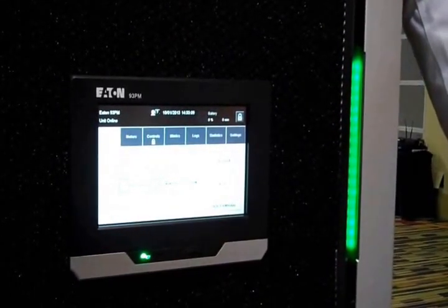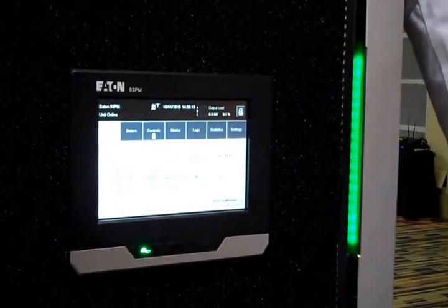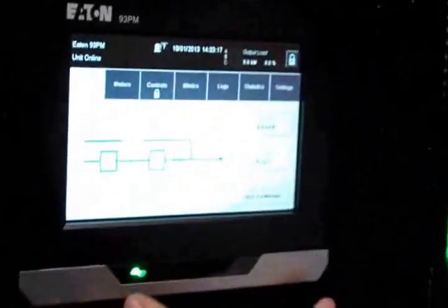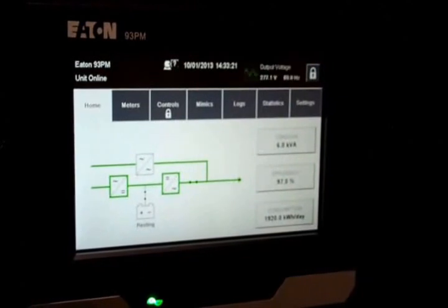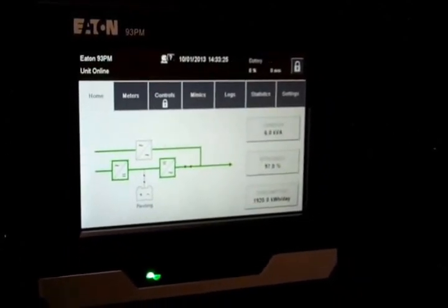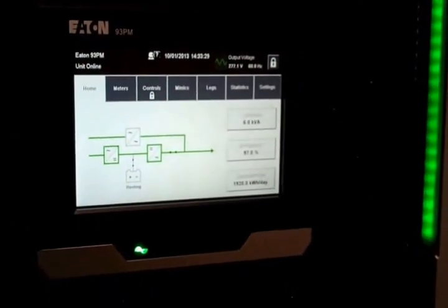Green means you're online and normal. Yellow means you're on battery or bypass. And red means service is required. In addition, we've added a colored touchscreen display that gives you all the benefits you've had in the past, plus additional benefits like load profiles, battery statistics, and kilowatt-hour savings. There's a lot more information available from this display than on previous products.